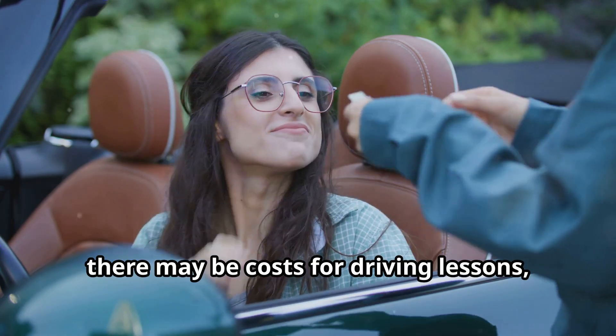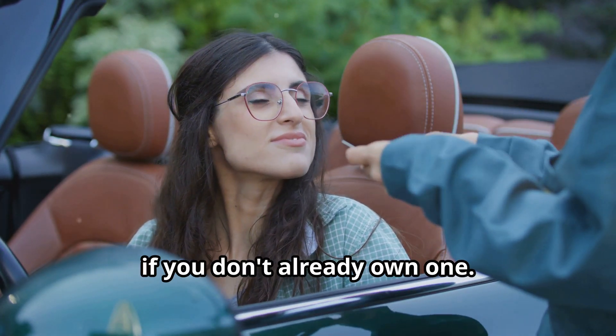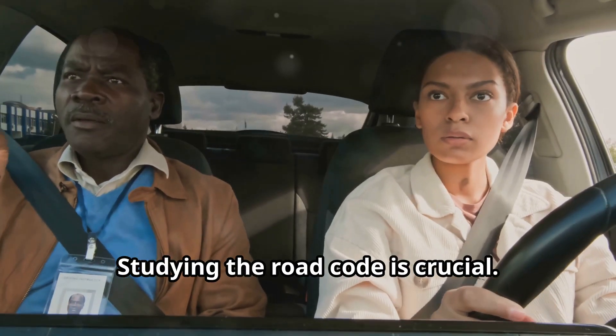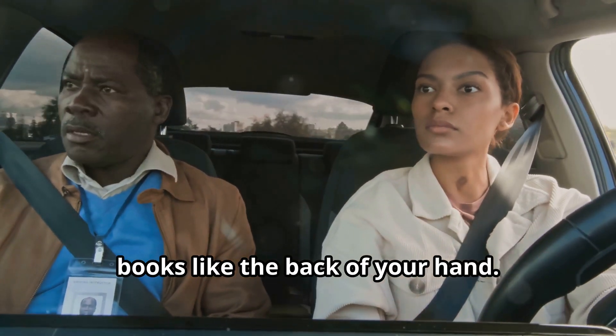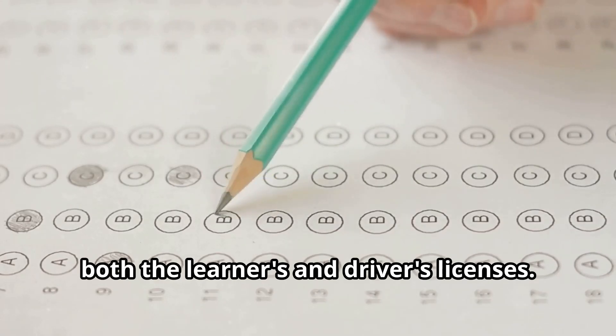These are paid online or at the tax office. Additionally, there may be costs for driving lessons and vehicle rental for the test if you don't already own one. Studying the road code is crucial. Watch the videos on this channel, Anchor Speaks, and know the information in the road code books like the back of your hand. You'll face multiple choice tests for both the learner's and driver's licenses.